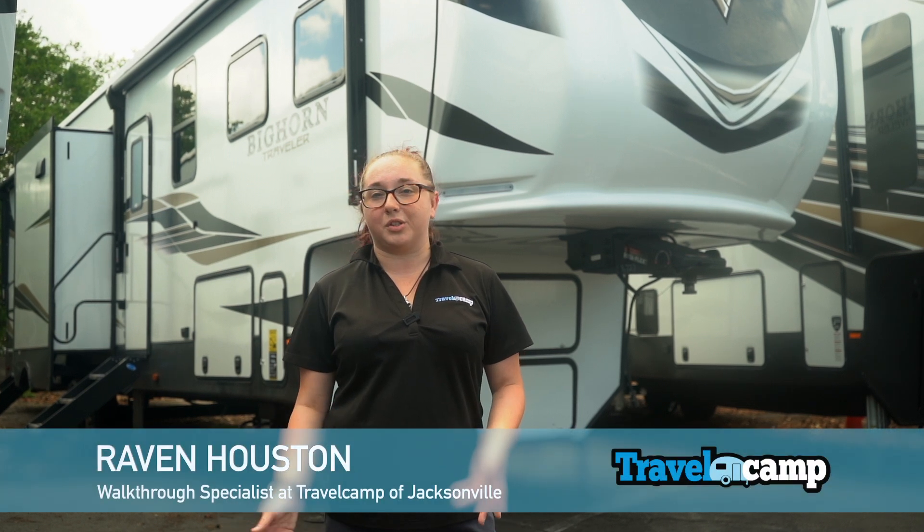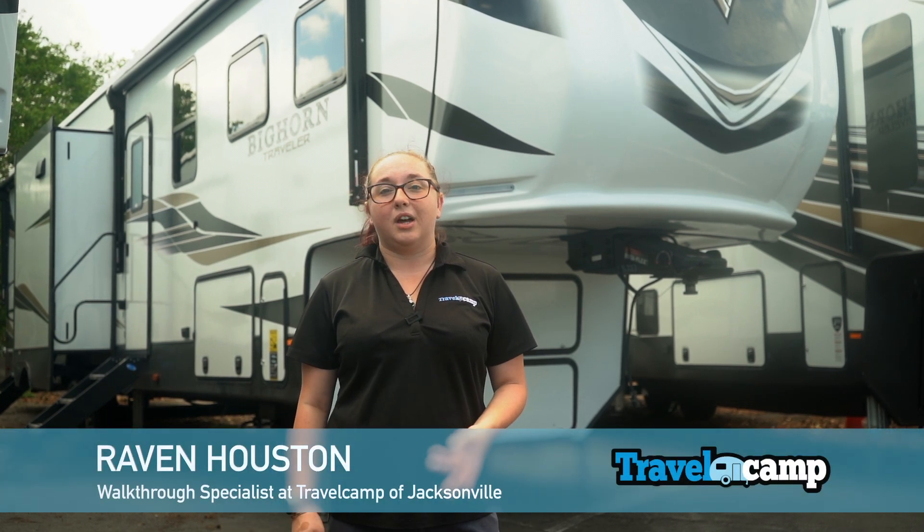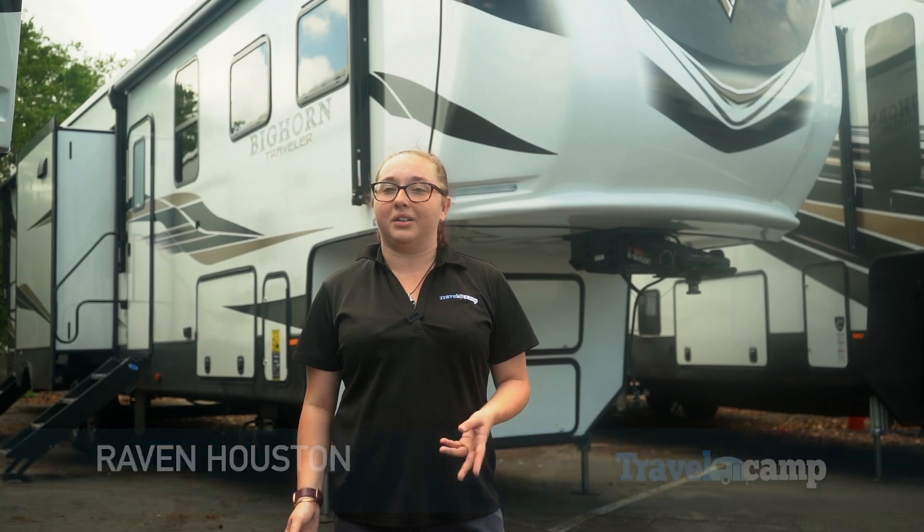Hey, I'm Raven Heaston. I'm a walk-through specialist here at Travel Camp of Jacksonville. Behind me we have a Heartland Bighorn.